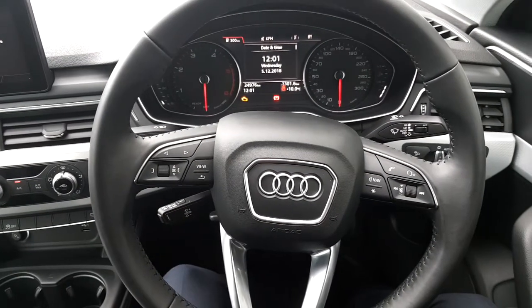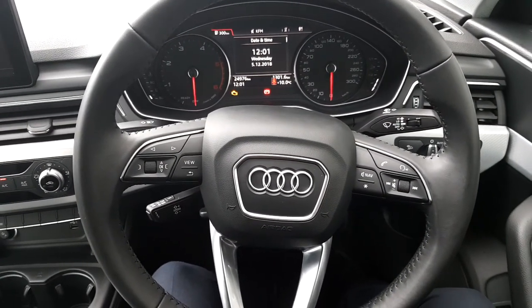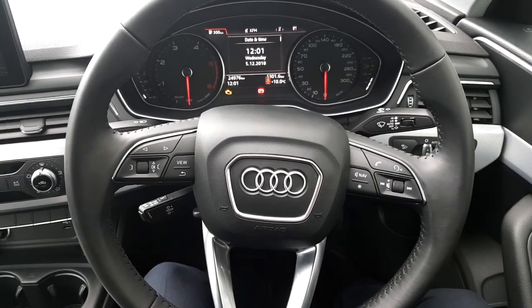If this car interests you, give one of our sales team a ring on 01850 2100. Thanks for listening.